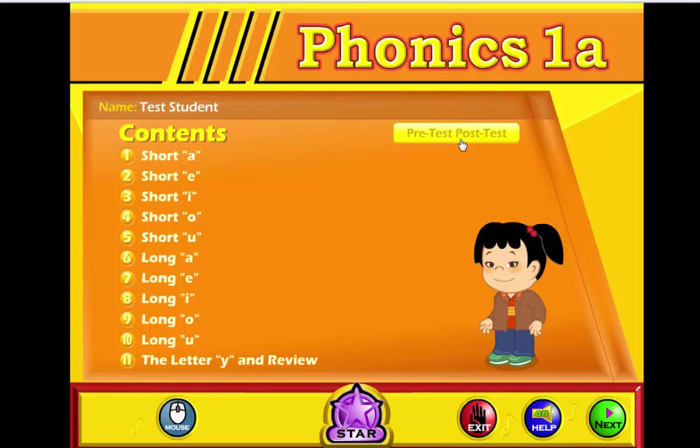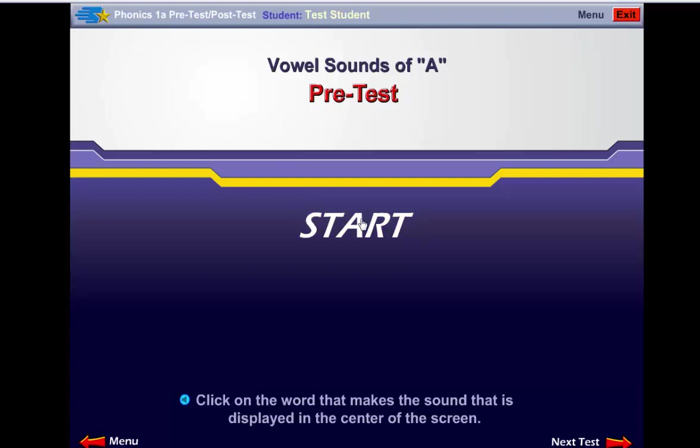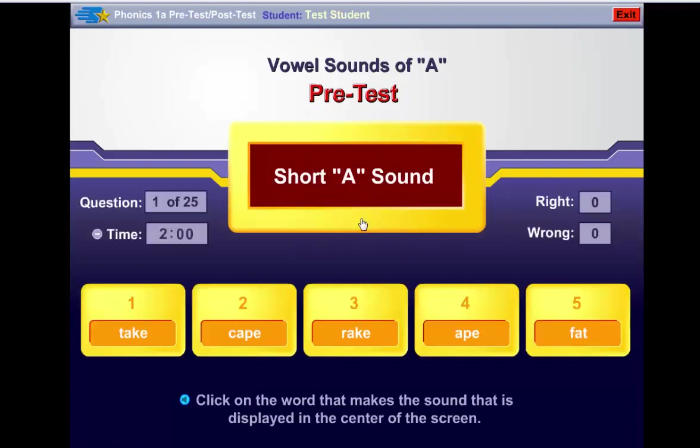The pre-test and post-test button can be found on the contents screen or menu of each of the courses. Usually these are a two-minute timed multiple-choice test. This is a test of your knowledge, designed to determine if the student knows the material covered in the course.